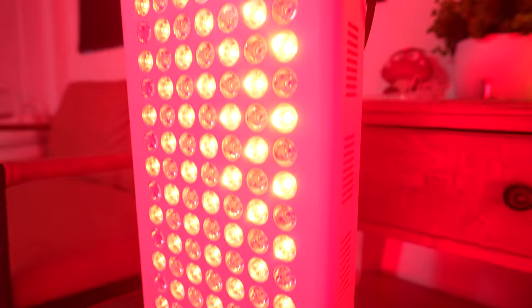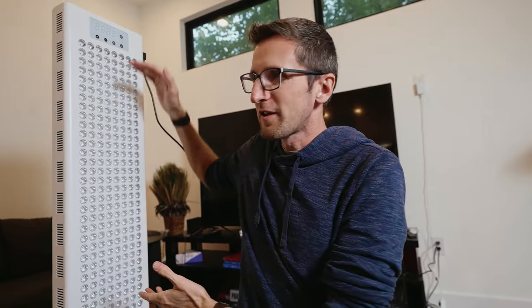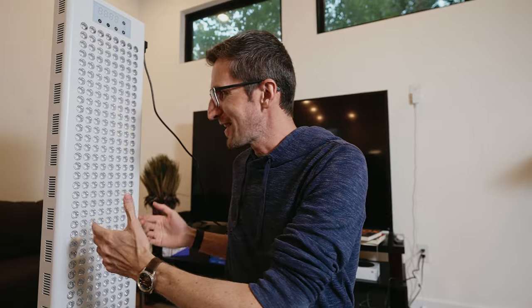Some panels can be very expensive, especially if you're trying to get full body coverage. So I asked Eric how he approached pricing. We were looking to make the best possible device at a size that can still give you full body coverage in a single unit — so there's no requirement of stacking panels. When you look at competitors who have stacking lights, you need two of their lights to equal one of these.